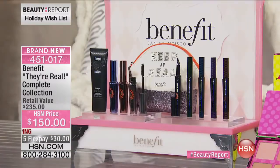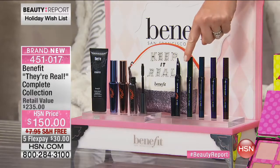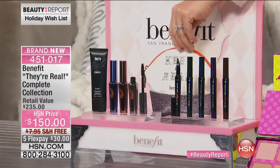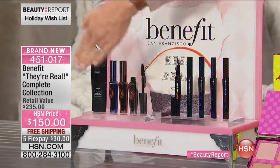I felt super passionately about this. I knew you guys out there were the ones that would appreciate what this set is. I go all over the world, talking to Benefit fans in the 40 countries where Benefit is sold, and they go crazy for their real mascara and their real liner. I thought it would be great to put every single They're Real product together in one set. You guys at HSN have helped make They're Real the number one prestige mascara and their real liner the number one prestige liner.